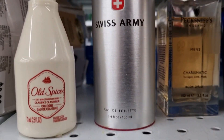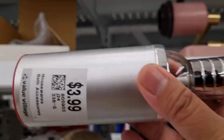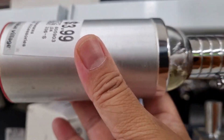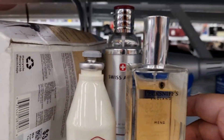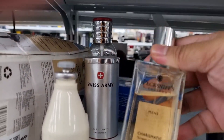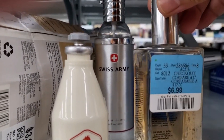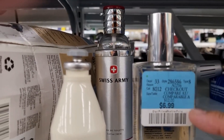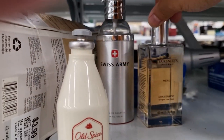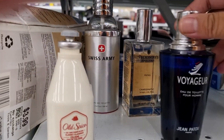The next thing I saw is Swiss Army Eau de Toilette for $3.99 — this one is about a quarter full or less than a quarter full. Then there's Peck Sniffs England men's charismatic tarragon lime musk body spray. It looks like it's from Winners or Marshalls, originally $6.99 and they're selling it for $3.99. I'll probably pass on that one — I'm not sure yet.